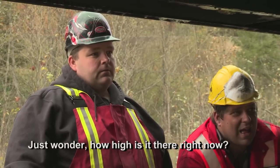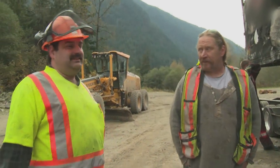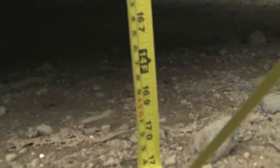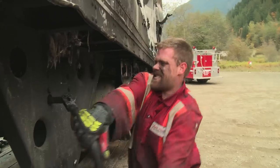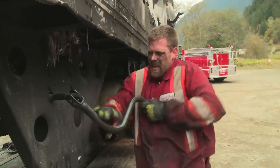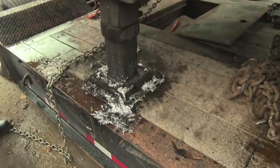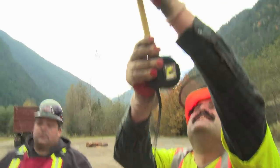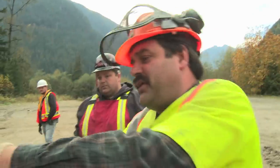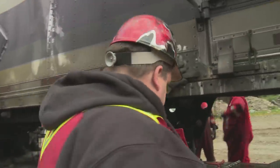I wonder how high is it there right now? So quickly we figure out that we're within inches of legal height. We're going to know in a minute — 14-2. We can manually drop the air if it's somewhere.